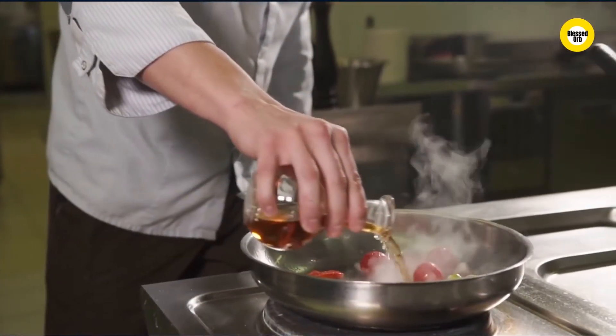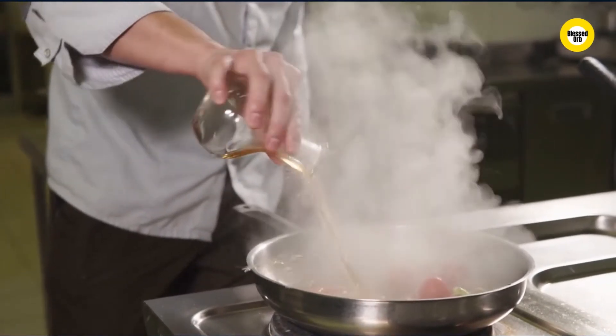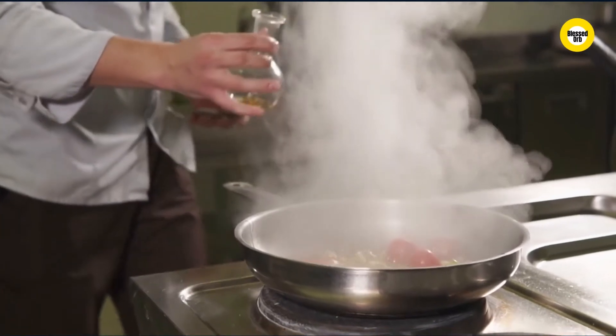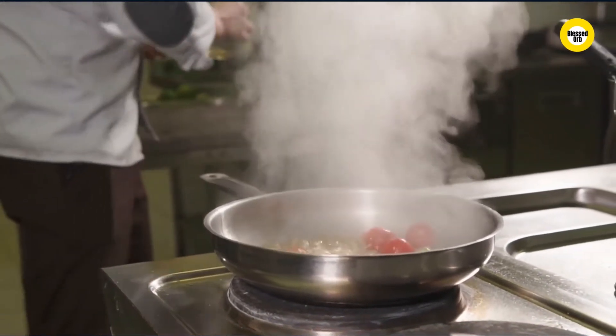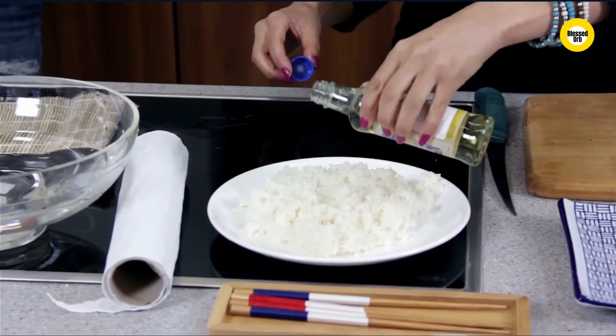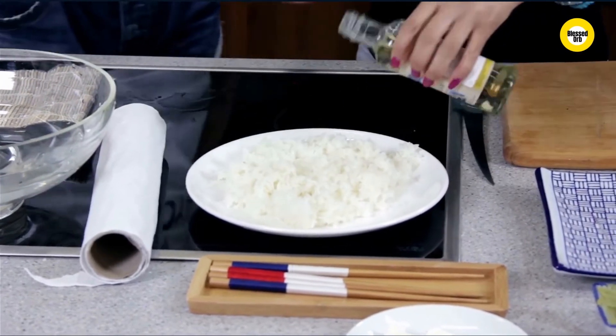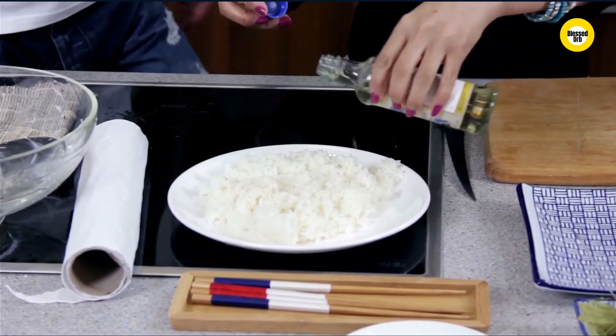The answer is pretty basic: baking soda and vinegar lie on opposite ends of the pH scale. "When you are cleaning using baking soda or vinegar, you are actually doing very complicated manipulations of molecules," said May Nyman, a professor in the department of chemistry at Oregon State University.